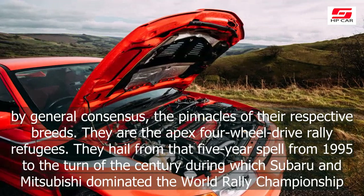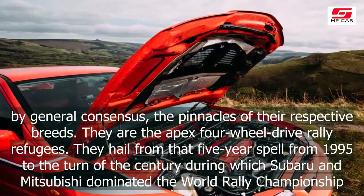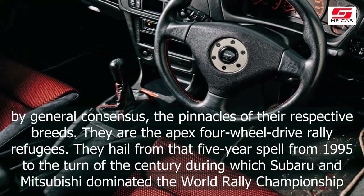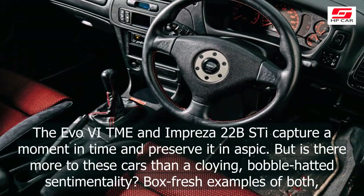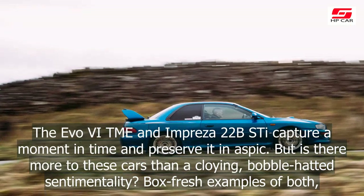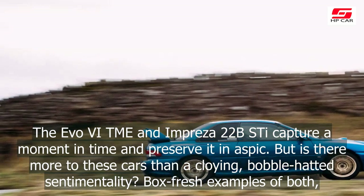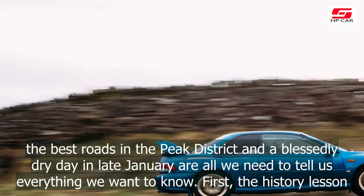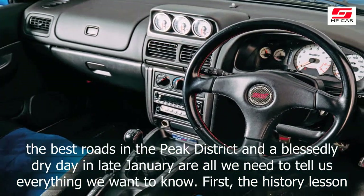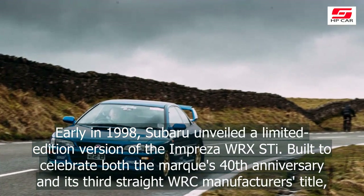They are the apex four-wheel drive rally refugees. They hail from that five-year spell from 1995 to the turn of the century during which Subaru and Mitsubishi dominated the World Rally Championship. The Evo Makinen Edition and Impreza 22B Style capture a moment in time and preserve it in aspic. But is there more to these cars than a cloying, bobble-hatted sentimentality? Box fresh examples of both, the best roads in the Peak District and a blessedly dry day in late January are all we need to find out. First, the history lesson.